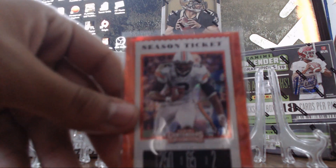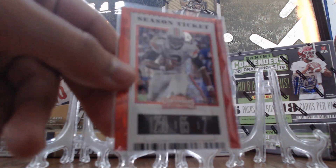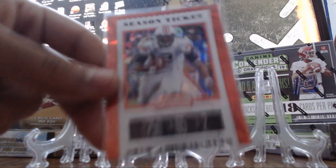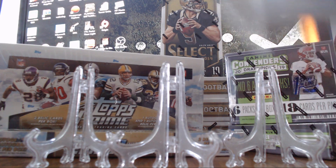Starting out, there was this Cam Newton Season Ticket Cracked Ice card, which these Cracked Ice cards are pretty nice. This was 19 out of 23. And then some other small hits.